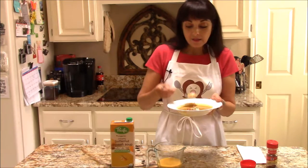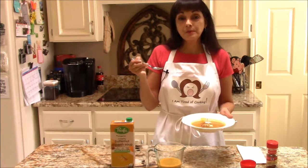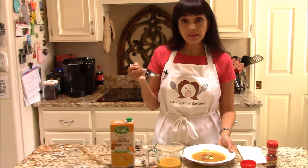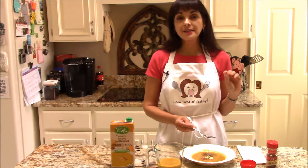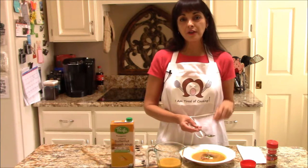This soup is absolutely delicious. It is truly a creamy soup — it is not chunky and it is not watery. It has nice hints of cinnamon and just the wonderful flavor of butternut squash.